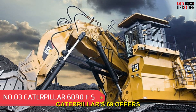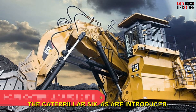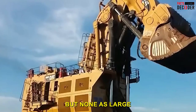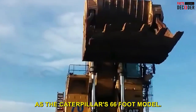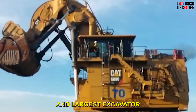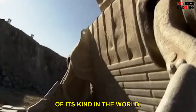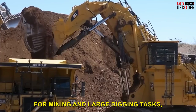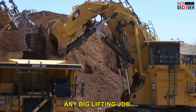Number 3: The Caterpillar 6090FS. We've seen excavators before, but none as large as Caterpillar's 66-foot model. This hydraulic shovel is the most powerful and largest excavator of its kind in the world. It is primarily utilized for mining and large digging tasks, although it can tackle any big lifting job.